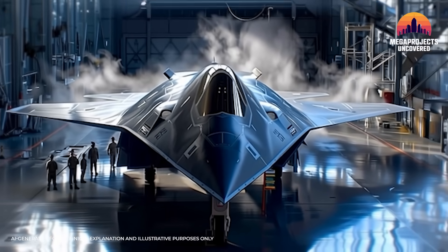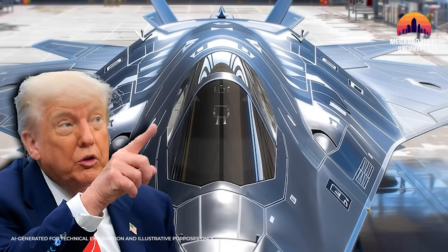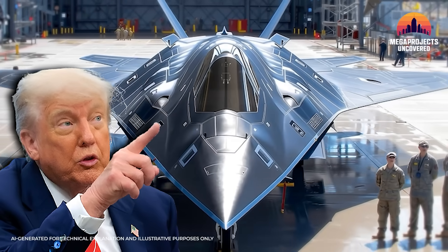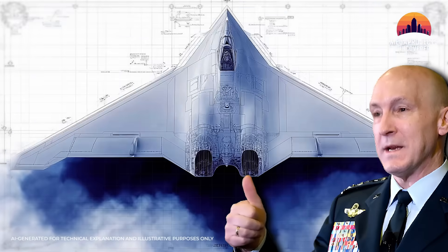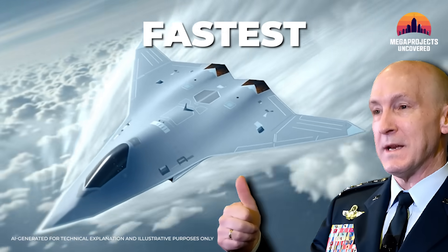The F-47 fighter jet is flying, and nothing in the world comes even close to it. It's virtually unseeable — that's what the President said, and the Air Force has even labeled it Stealth Plus Plus. It's the world's fastest stealth fighter.